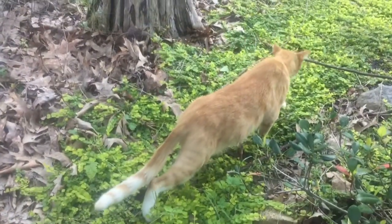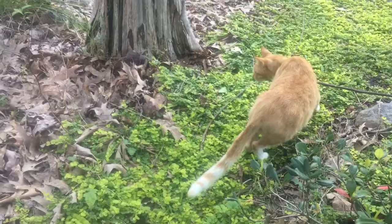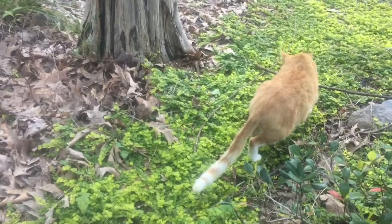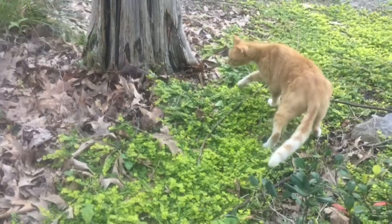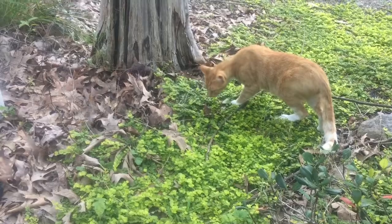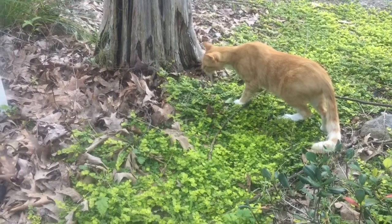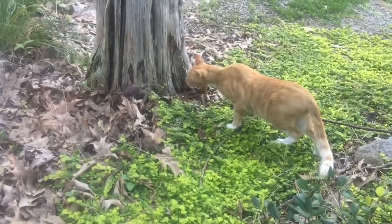Ferdinand is stalking something — I don't know what. Look how careful he's being. I'm going in the house. Cat at work! What is it, Ferdinand? What is it? I'm not sure I want to know.